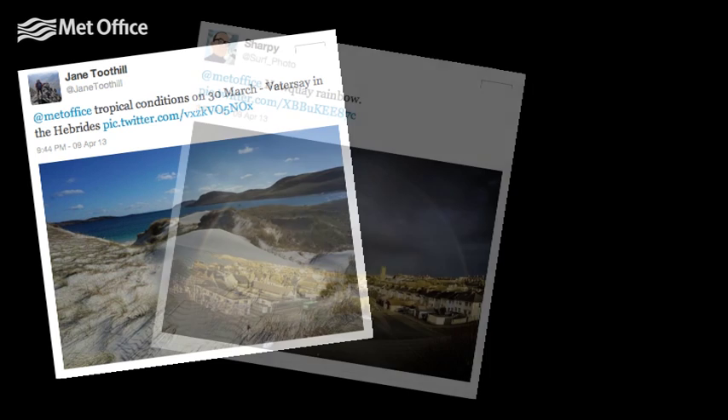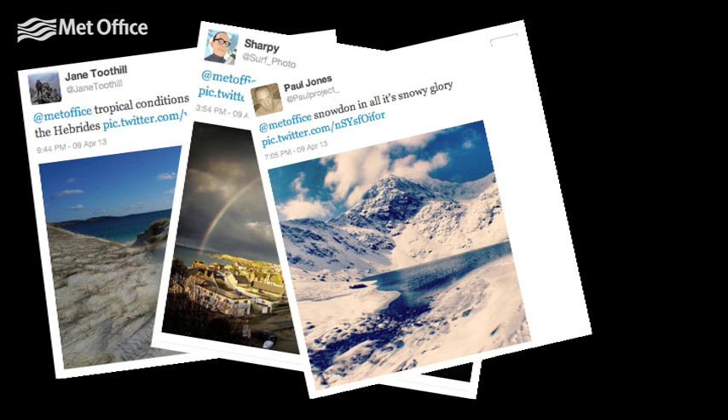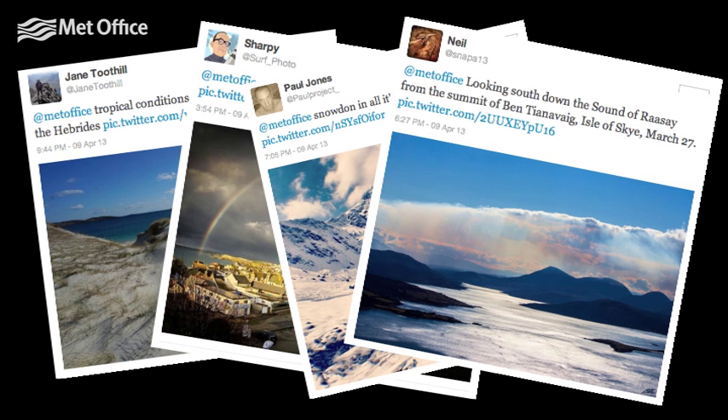Here are some of your March weather pictures you sent in through Twitter. Send us your photos of April weather, and you could feature in next month's summary video.